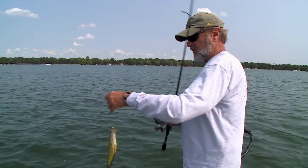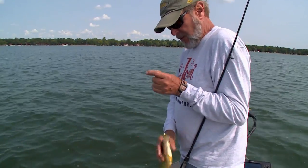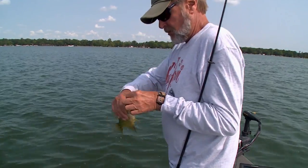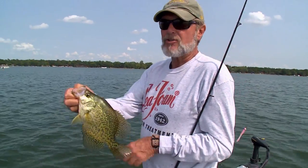This one's going to get kept — come here baby, you're going in the box. Not a giant, but a good amount of fillet. I'm probably going to take ten of them home — that'll be plenty for my wife and I.